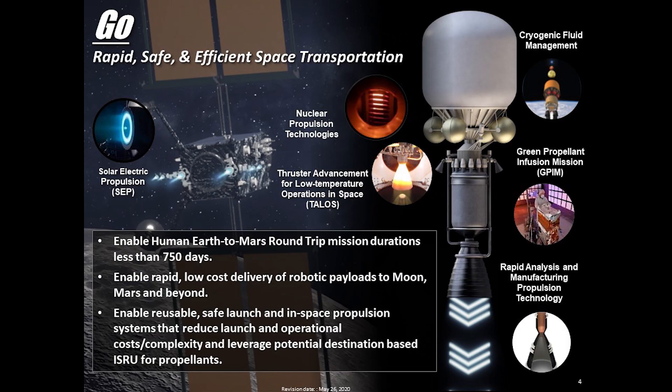Go is the obvious framework thrust area for in-space transportation. This includes the high-level goals for crewed round-trip Mars missions under 750 days, the continued emphasis on cost reduction for payload delivery to the Moon, Mars, and beyond, the continued reduction in both launch and in-space propulsion elements, and also the eventual transition to maximize our leverage of in-space and in-situ resource utilization for propellant production.